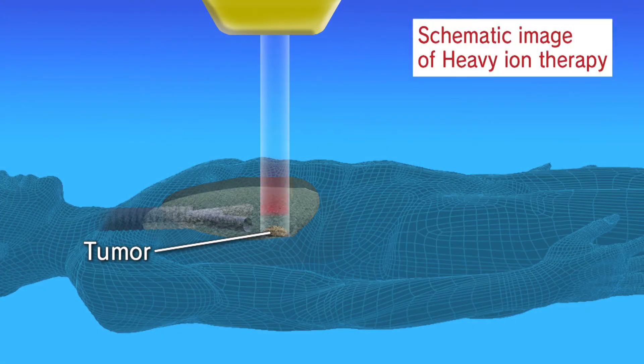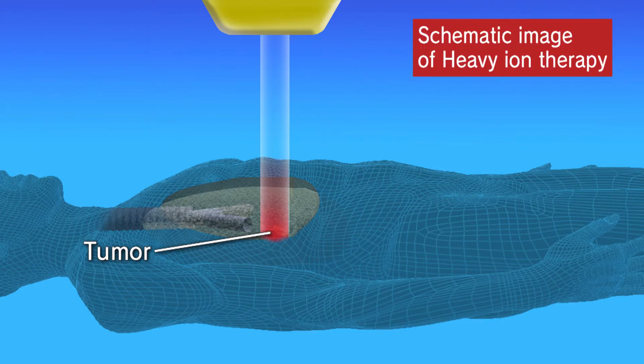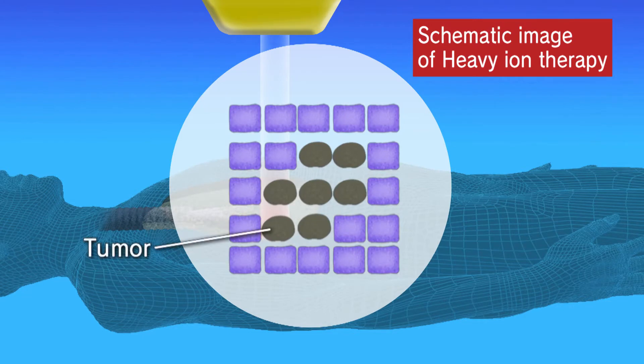On the other hand, heavy ion irradiation can be used to target tumors with pinpoint accuracy. And with their Bragg peaks, deliver precise levels of damage while limiting damage to healthy tissue.